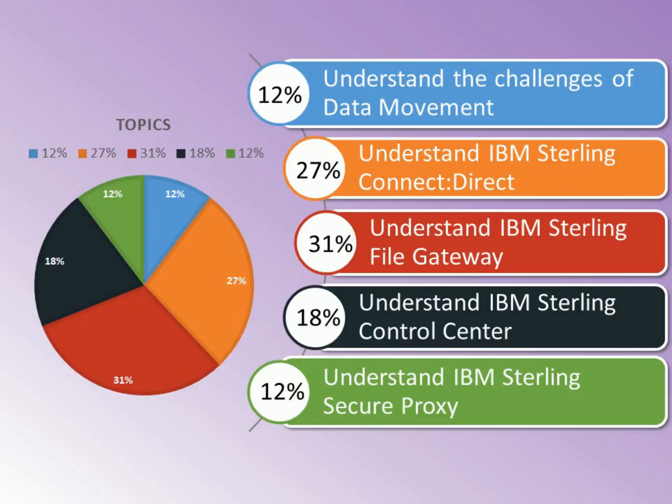Section 5 - Understand IBM Sterling Secure Proxy, 12%.